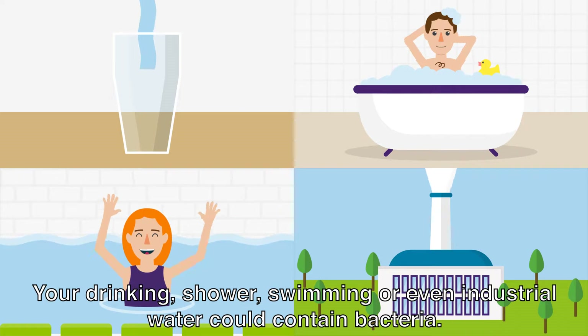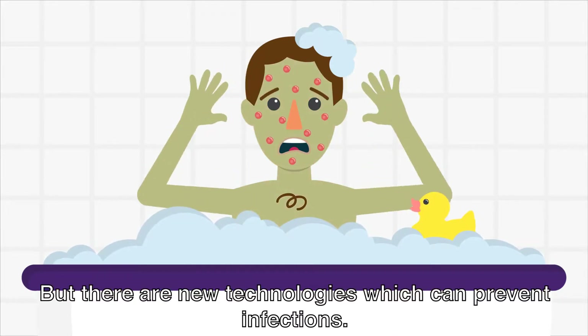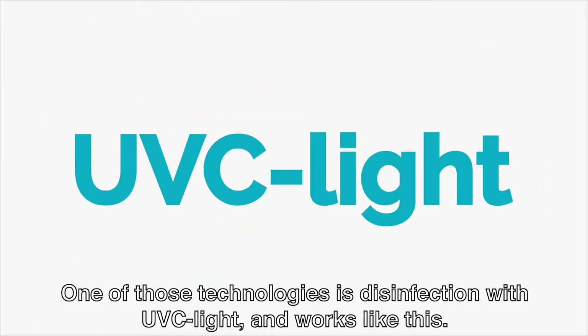Your drinking, shower, swimming, or even industrial water could contain bacteria which make people ill. But there are new technologies which can prevent infections. One of these technologies is disinfection with UV-C light, and works like this.